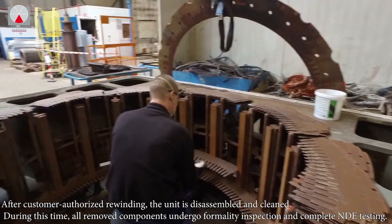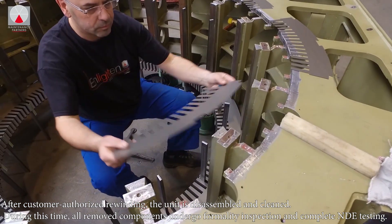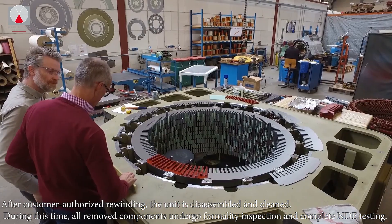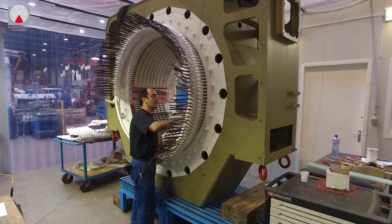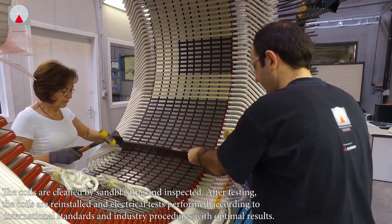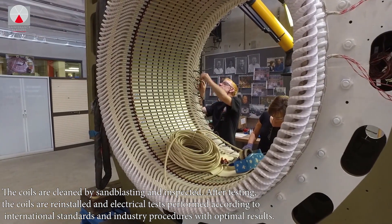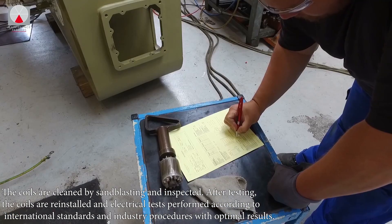After customer authorized rewinding, the unit is disassembled and cleaned. During this time, all removed components undergo formality inspection and complete NDE testing. The coils are cleaned by sandblasting and inspected. After testing, the coils are reinstalled and electrical tests performed according to international standards and industry procedures with optimal results.